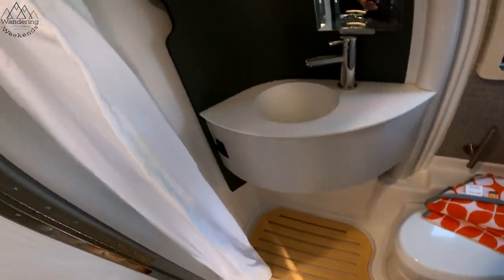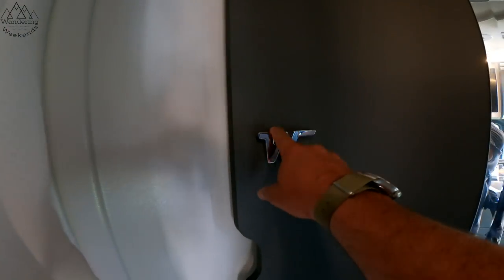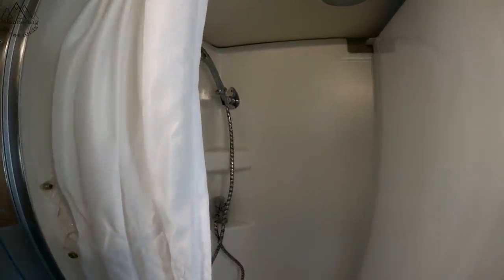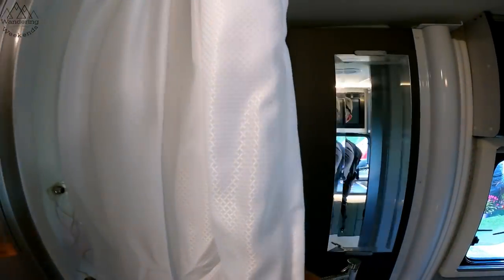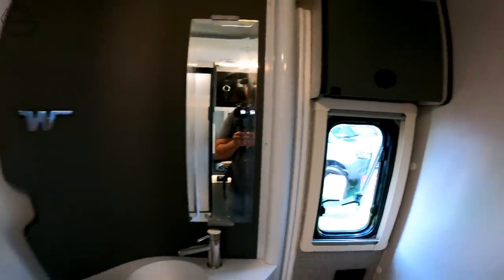Nice little — what does this do? Oh, there's the shower! Cool. So you flip that that way, and then when you don't need the shower, you just pop it out here, and there's your bathroom. Oh, that is cool. Very neat. All right, let's go check out the bathroom.